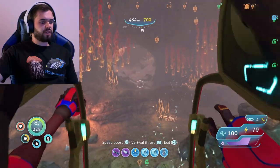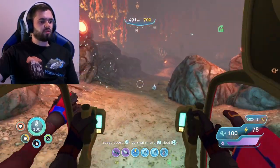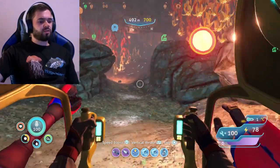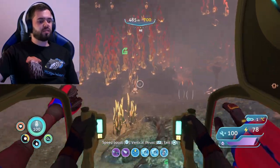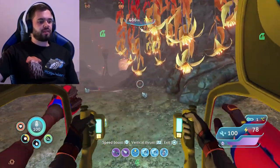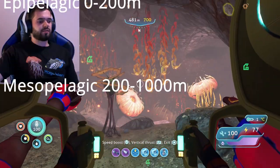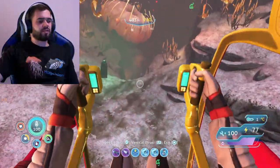The pelagic zone refers to the entire water column of the open ocean. It's the largest inhabitable zone on Earth, consisting of 99% of the inhabitable area. It's 1.37 billion cubic kilometers and spans around the entire planet. The pelagic zone is divided up into five depths: the epipelagic, mesopelagic, bathypelagic, abyssopelagic, and hadopelagic.